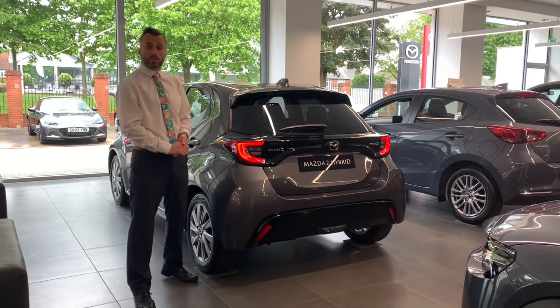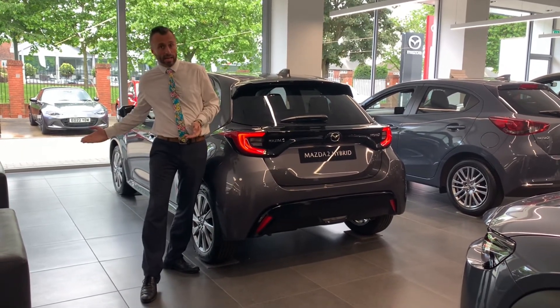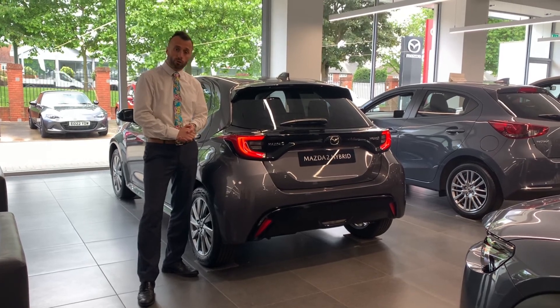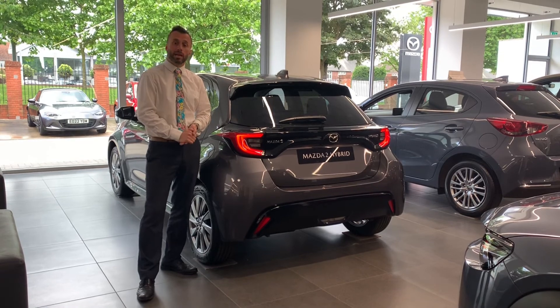So that is the new Mazda 2 Hybrid. We have a model in the showroom and a demo model here. Give us a call on 01206 844423 to book your test drive and order your 72 plate now.